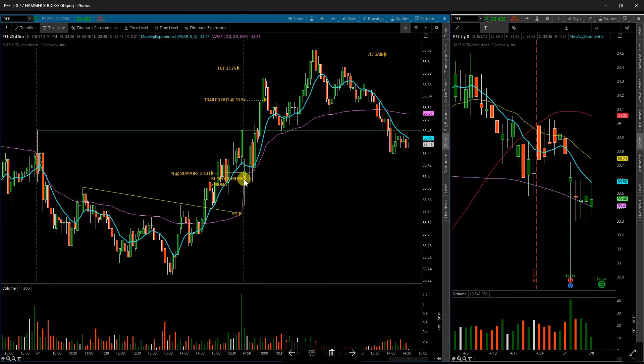Next up is Pfizer PFE. It came down and tested my support level. Jumped in once it confirmed a hold over the opening price and just kind of rode the price up. Pfizer doesn't move too much on the day, obviously, so I only got a small 13-cent gain.